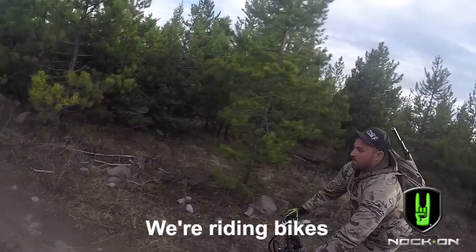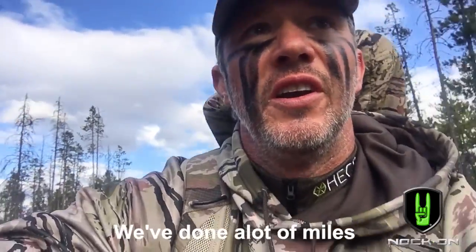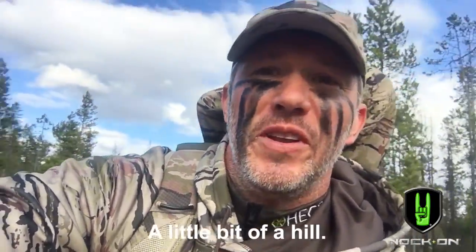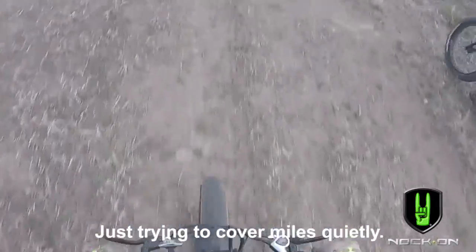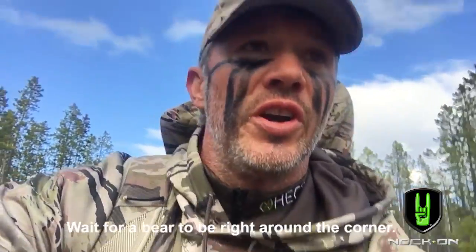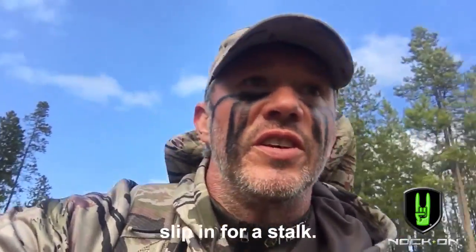Right next to me we're riding bikes. We've done a lot of miles up in some beautiful country, just trying to cover miles quietly and wait for a bear to be right around the corner. Then ease off the bikes and slip in for a stalk.